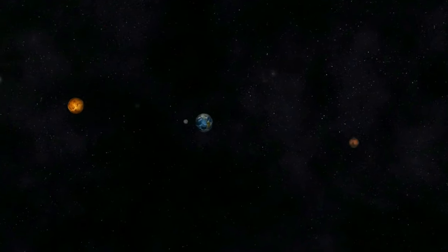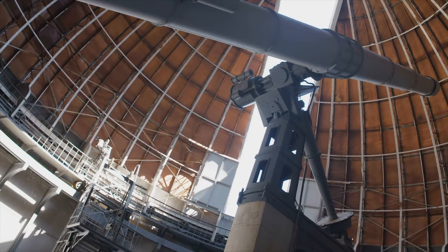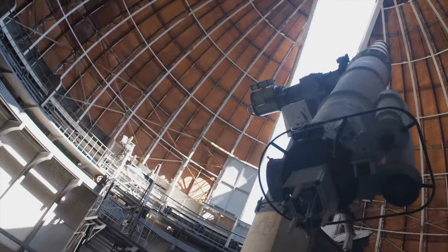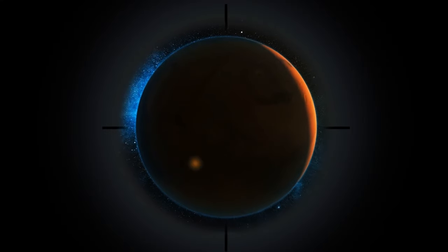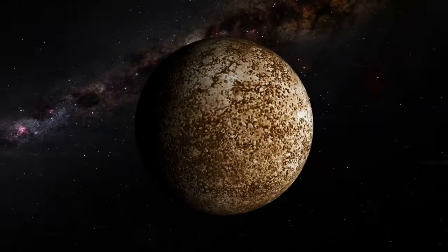Earth might not be the only tectonically active planet in the solar system. Astronomers have spotted landforms that look like cliffs on Mercury, and if confirmed, tectonic activity could explain the rapid shrinking of the planet.